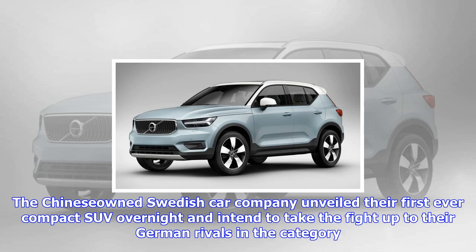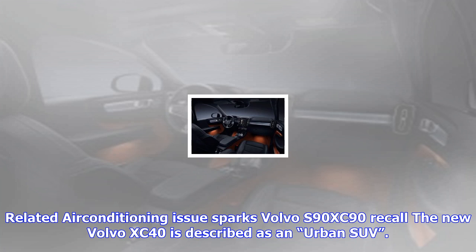Designed primarily for the city, the XC40 will be offered with front-wheel drive or all-wheel drive, and with manual and automatic gearboxes. The new model will launch overseas with a choice of three petrol and two diesel engines. At this stage there is no confirmation of the powertrains that will be available here.